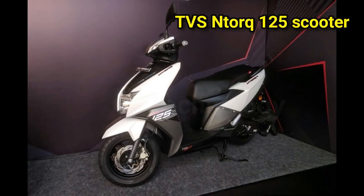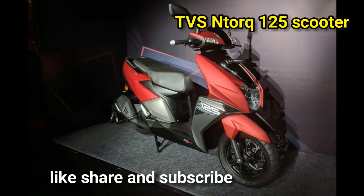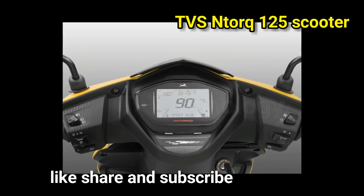The instrument display screen also features a lap timer, a top speed recorder, and an average speed indicator. Apart from displaying the engine oil temperature,